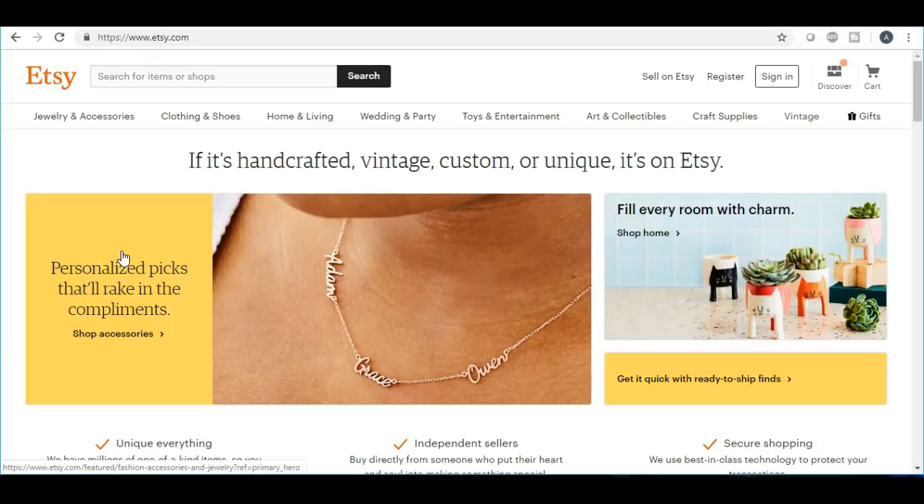I wanted to talk about 25 items that you can list in the wedding and engagement category. But before I get into this video, if you are new to my channel, please hit the subscribe button and also the bell notification so that you do not miss out on any future videos that I will be uploading.